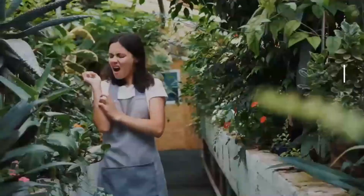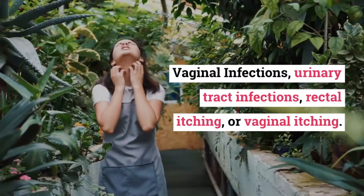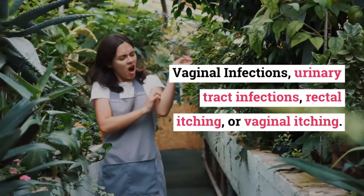Number 3: Vaginal infections, urinary tract infections, rectal itching, or vaginal itching.